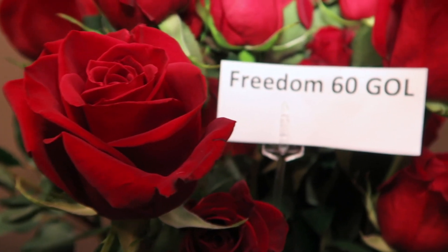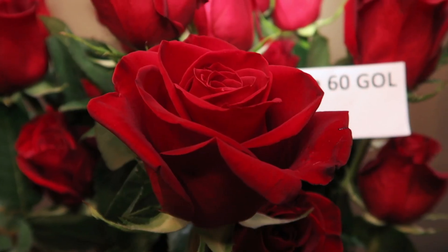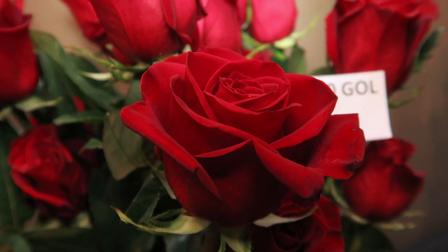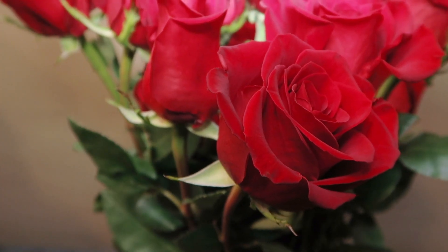Here you can see Freedoms from Golden Flowers. These are 60 centimeters. You can tell that the heads are really not that large compared to some of the previous farms we've seen, but at least they have that stem length and they are also coming in remarkably well considering these haven't been hydrated all that long. So we're pretty pleased with them.